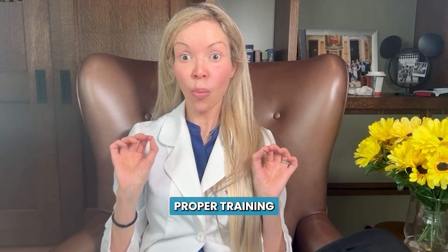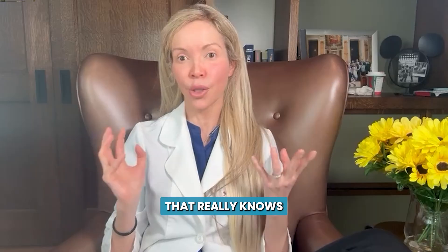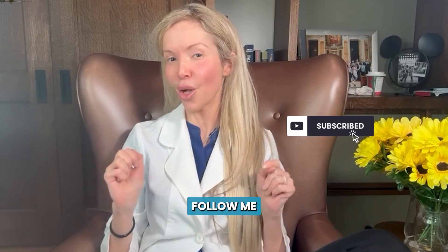Keep in mind that some of those treatments require proper training and good technique, so you don't end up with side effects and even worse scars. Make sure you go to a board-certified dermatologist to get those treatments done — we are the specialty that really knows how to address acne scars. If you liked this video, please follow me on my channel.